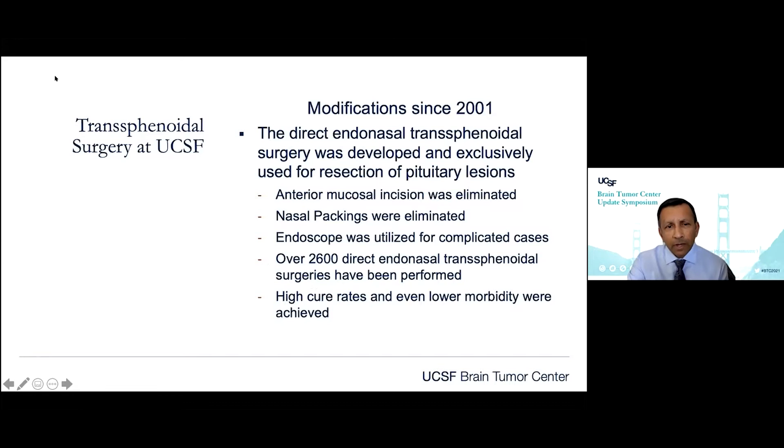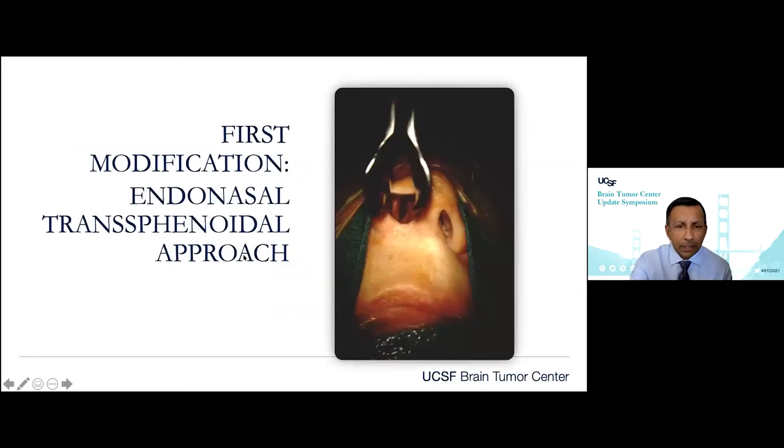In our hands, we modified the operation in 2001. Since then at UCSF, we went to a direct endonasal transsphenoidal approach, which does a few things. It eliminates any anterior mucosal incision, so no nasal packings are necessary — that was one of the biggest complaints patients had. The endoscope was utilized for more complicated cases. We've now got a history of about 2,600 direct endonasal approaches, and the goal is to get high cure rates and lower morbidity.